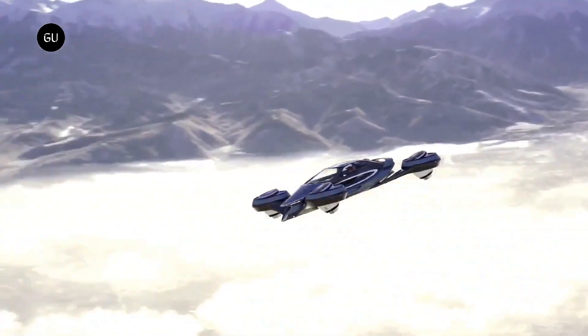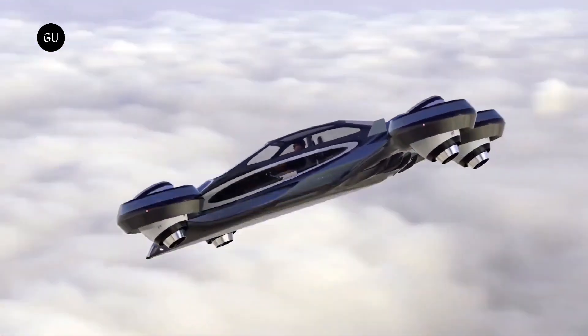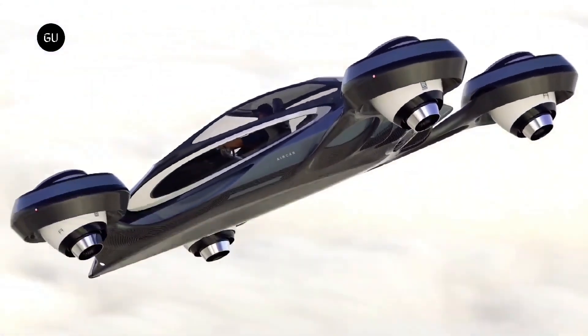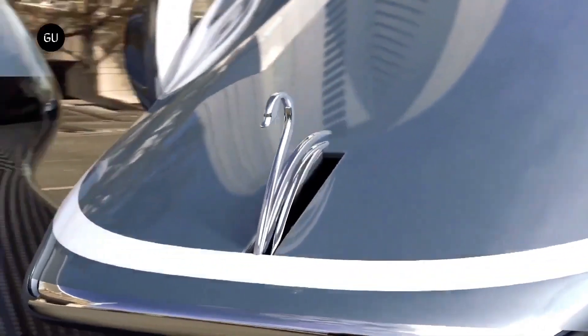Lucid's expertise in Formula E racing has driven the development of revolutionary technology, including new battery and electric motor designs with high power density. Recently authorized by the FAA.